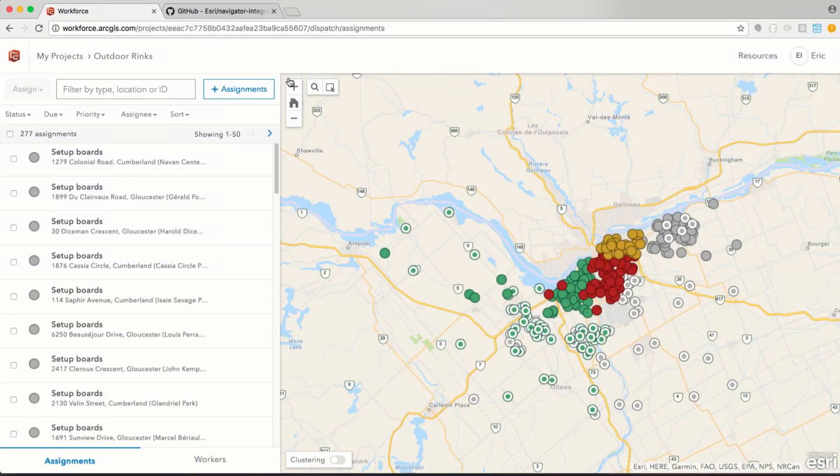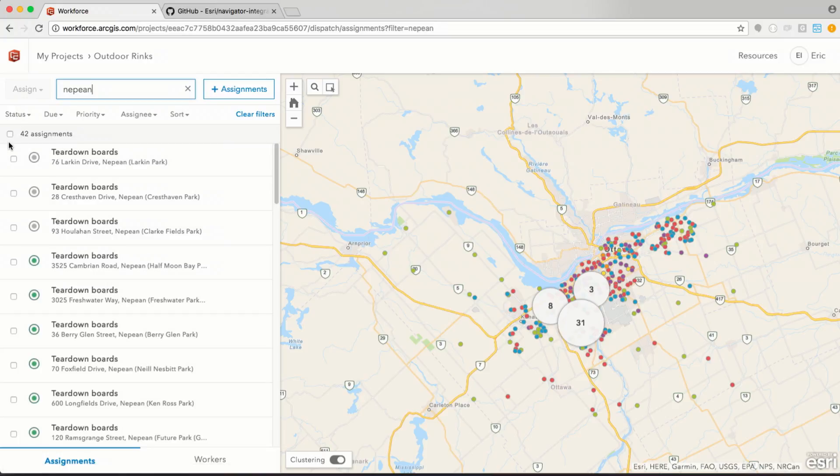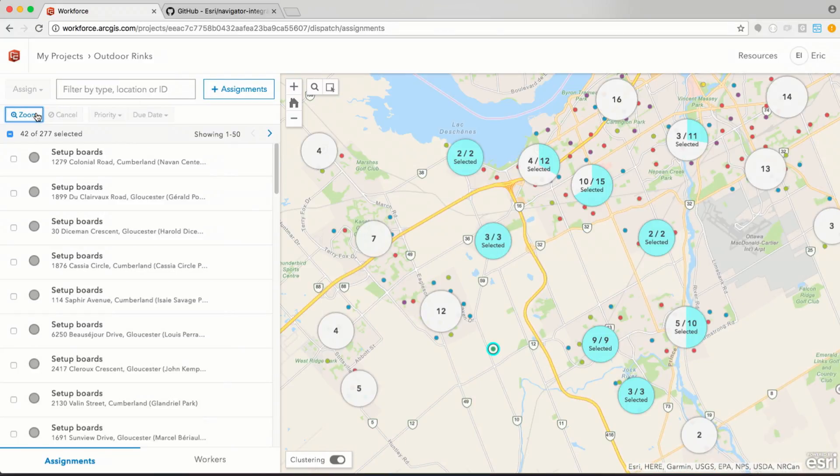Number 6: clustering. Here I am in the Workforce web app showing how we use clustering to help visualize information. I have a project with assignments for outdoor ice hockey rinks in the Ottawa area, and there's a lot of information that can make it difficult to identify individual assignments because they overlap. I can turn on clustering and the assignments are grouped together, showing how many are in a given area. I'll filter by location and select some assignments — you can see the clusters indicate where selected assignments are. Zooming to the extent of those assignments, the clusters adjust: some individual assignments are selected while others remain clustered with slices filled in proportionally. Clustering is a great way to visualize a lot of information while still allowing users to identify particular information within the map.